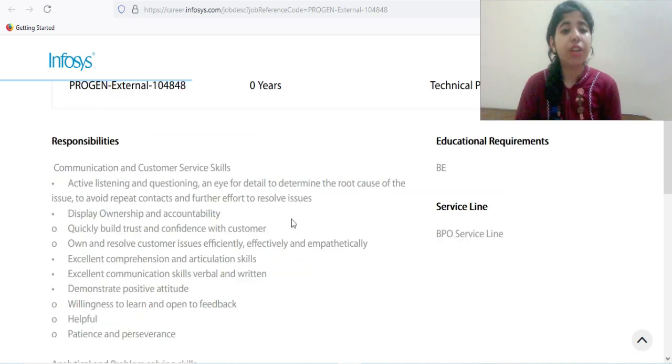Moving on to roles and responsibilities: the first skill required is communication and customer service. You will be dealing with clients where active listening and questioning skills are required so you can determine the root cause of the issue and avoid repetitive contacts about that issue.